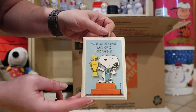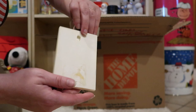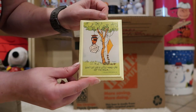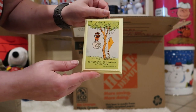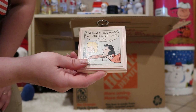You're always a winner when you do your very best. We always try and do our best, don't we? There's Charlie Brown and the kite-eating tree. Don't let life's little hang-ups get you down. There's Lucy and Schroeder. It's amazing how stupid you can be when you're in love.